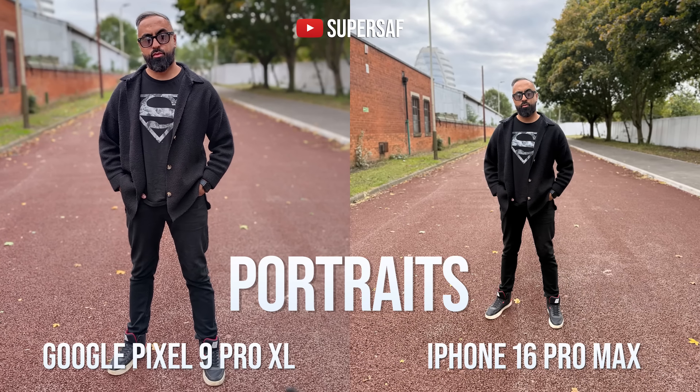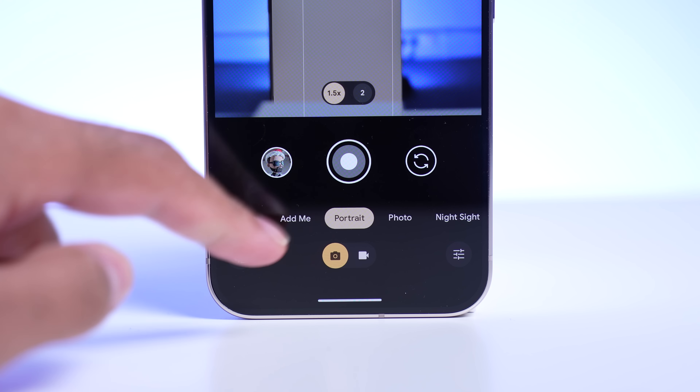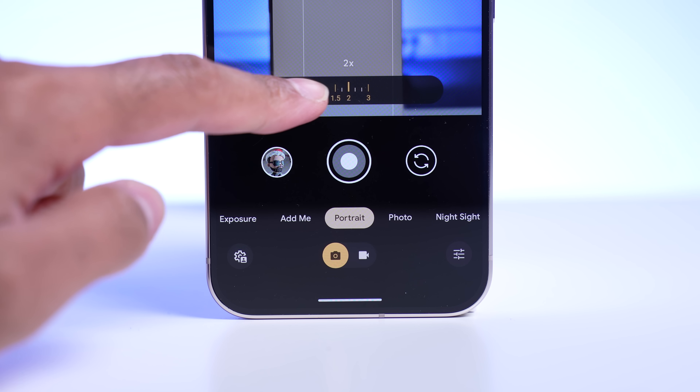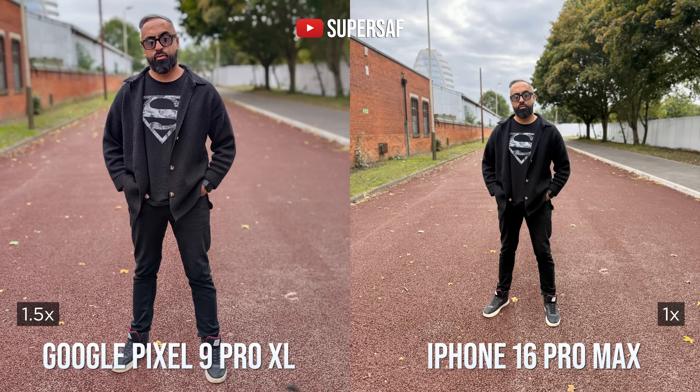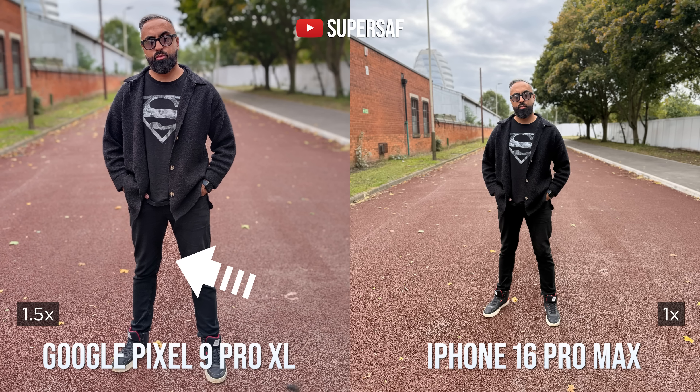Now for portraits. It's a little bit confusing on the Pixel, because when you go into portrait mode, you start out at 1.5x and the next step is 2x. You can scroll and go all the way to 3x, but there is no option to use the five times telephoto camera for portraits. So in this example, we're using 1x on the iPhone and 1.5x on the Pixel. You may not be taking 1x portraits all the time, but I like to have the option there. And in this example, the iPhone is doing much better. If you look at the Pixel, it's trying to do that gradual blur, but then it's kind of missed out the bit in between my legs, which is weird.